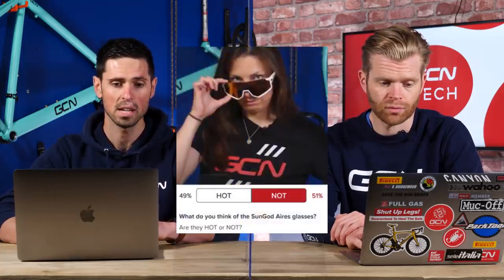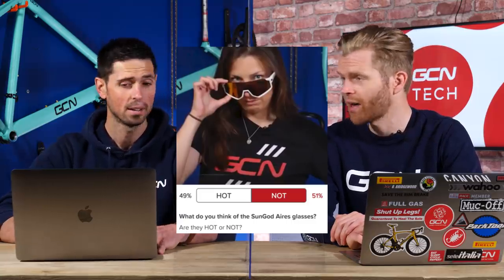So was the next poll, which was what people thought of the new Sun God glasses. 49% said hot, 51% said not. Again, very close. Divisive polls.